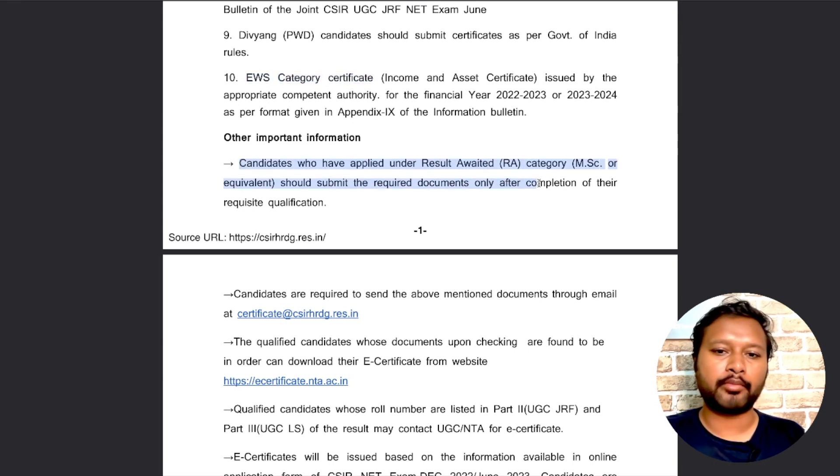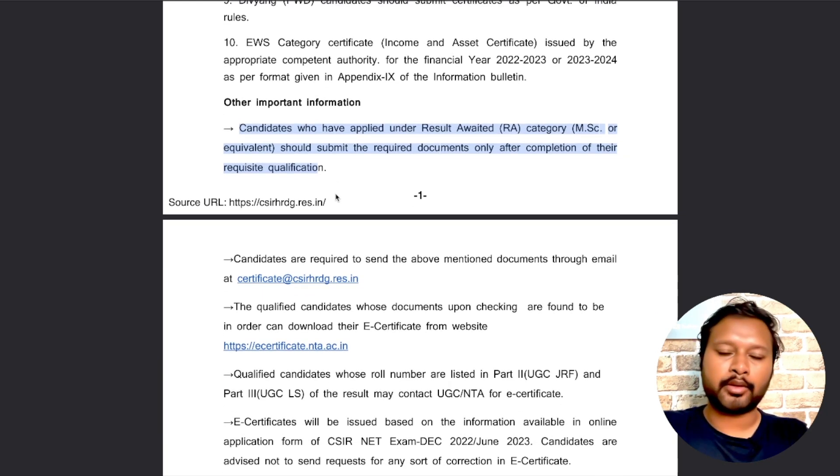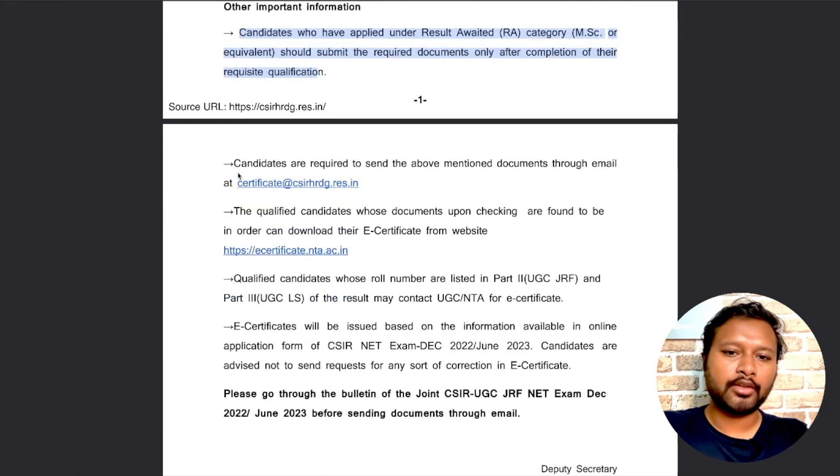An important point: candidates who appeared under the 'result awaited' category — those still in their Masters — need to wait. The notice says those who applied under the result awaited category for MSc or equivalent should submit the required documents only after completion of their qualification. Once you qualify Masters, then you can upload all these documents.